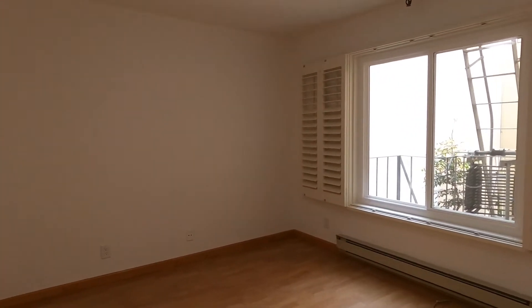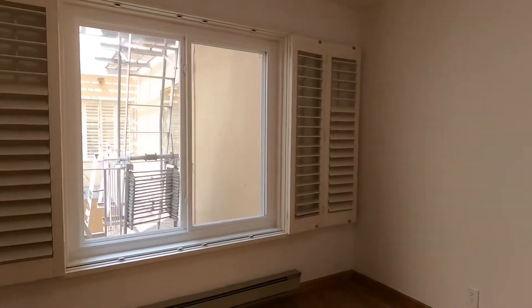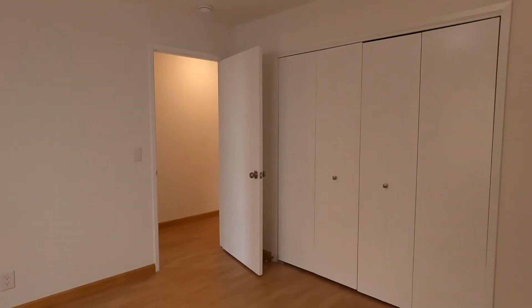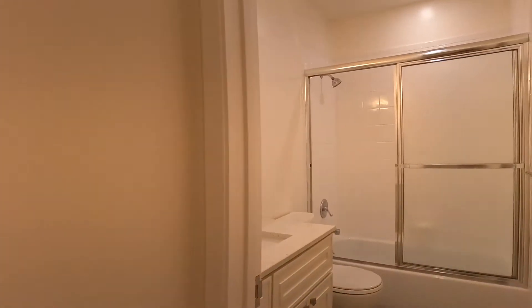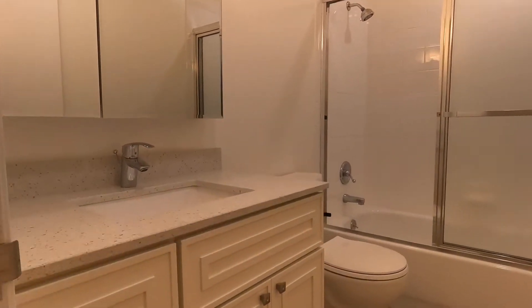Here's the first bedroom, which is located off the street. It is a very quiet building and a very quiet unit. This bedroom fits a king-size bed. You have huge amounts of closet space, double-pane windows, and a beautiful full bath, completely renovated, brand new.